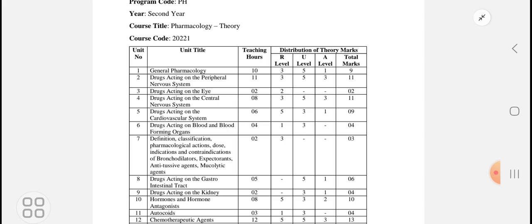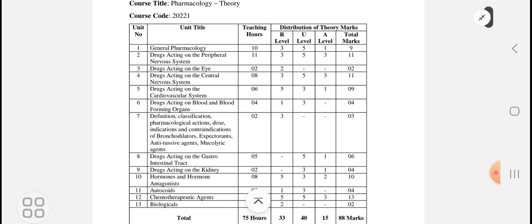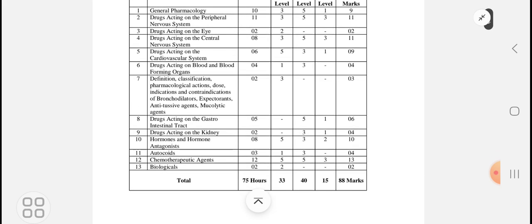Drugs acting on the blood and blood-forming agents carry 4 marks. Next, bronchodilators, expectorants, anti-tussive drugs, and mucolytic agents are for 3 marks. Drugs acting on the GIT carry 6 marks, and drugs for urinary tract infection — that is, drugs acting on the kidney — carry 4 marks.